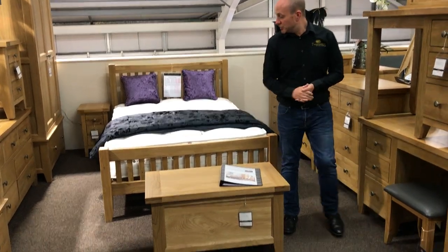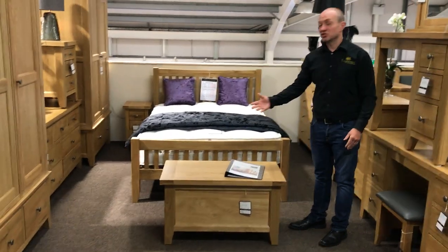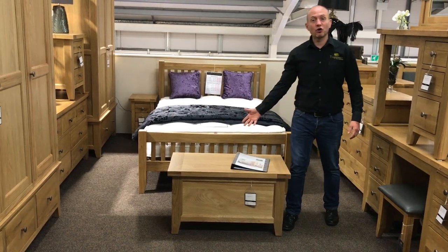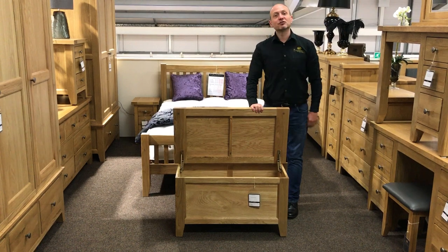Then we've got the blanket box which sits at the foot of the bed — though obviously you don't have to put it there. It can be used as a toy box as well, so it's a bit of a multi-purpose item. It's really good to sit on to put your socks on in the morning, and when you lift up the lid you've got a nice storage area inside.